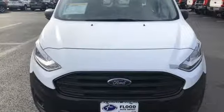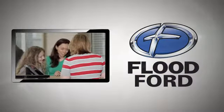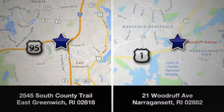Stop in for a test drive and make it yours today. Flood Ford — we want to be the best dealer in southern New England. Swing by and see us today at one of our convenient locations.